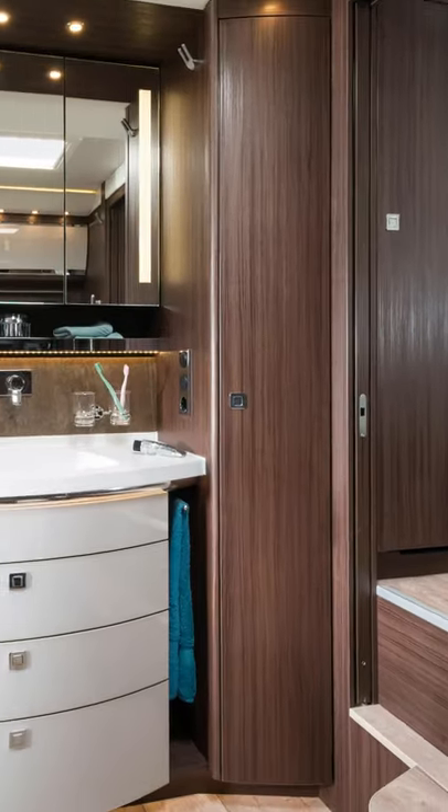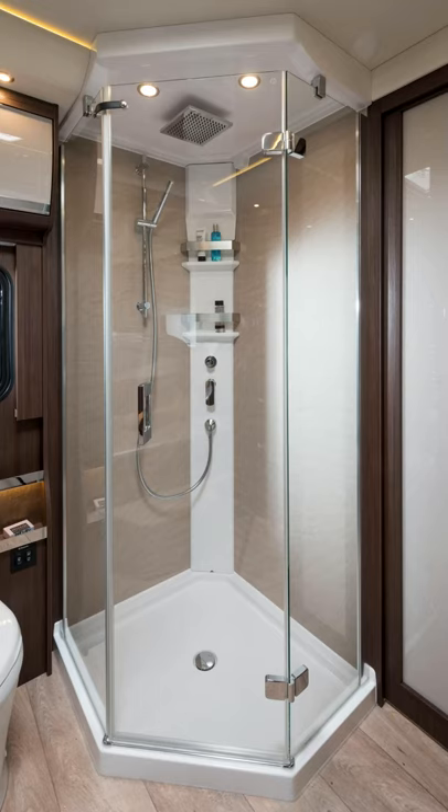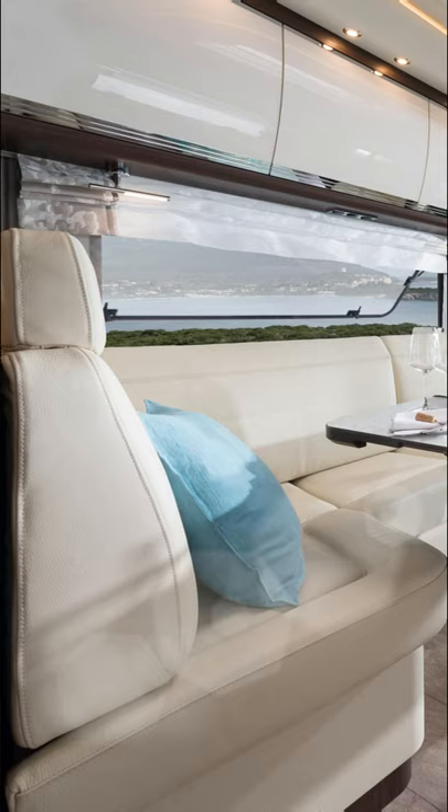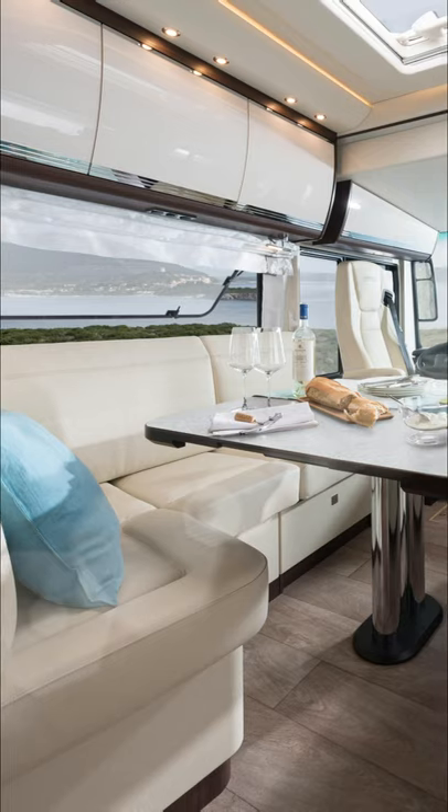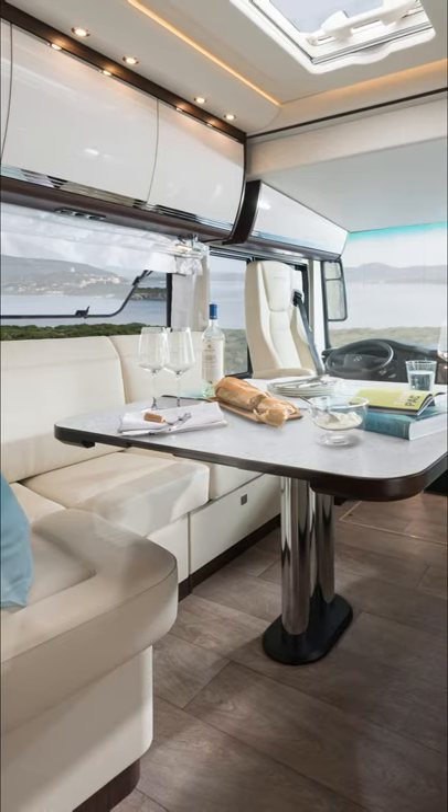In addition to the solar technology and the battery system, an autonomous power supply is ensured via a diesel generator. There are ergonomic lounge chairs in the living room that can be adjusted individually at the push of a button.